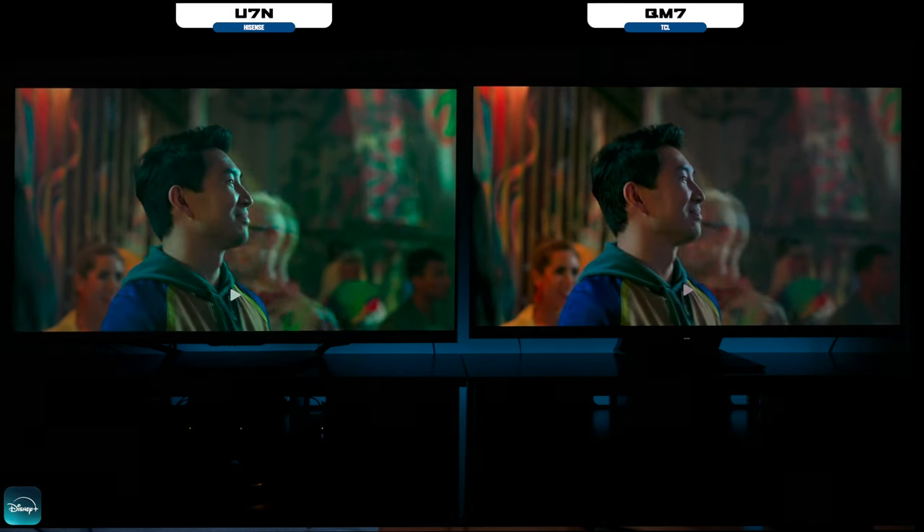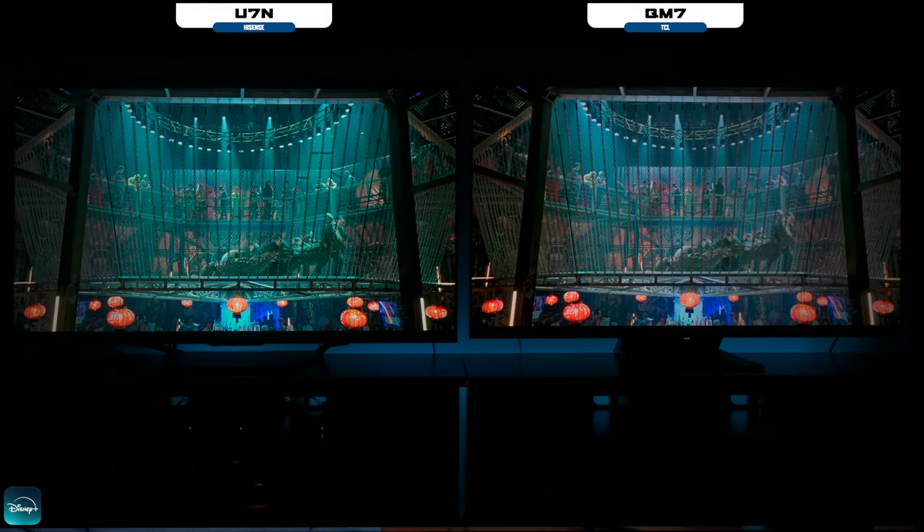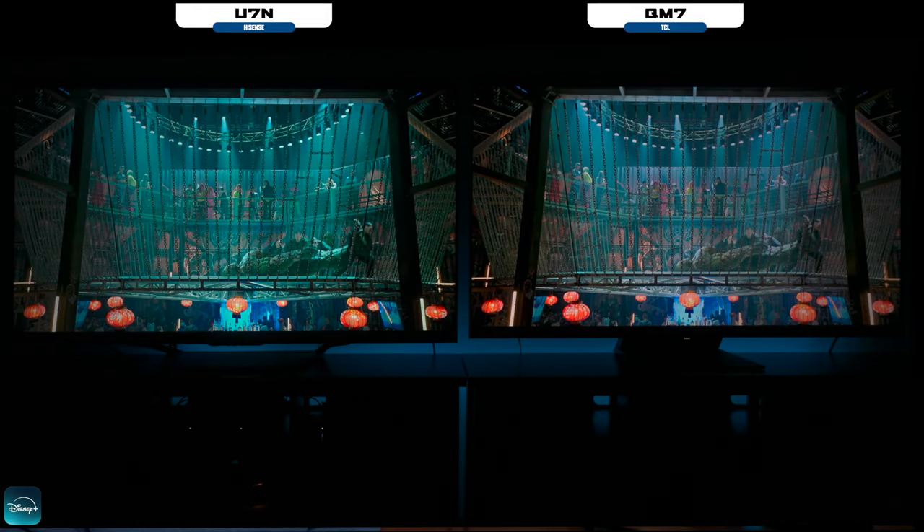I'm Tech Steve. Let's get into it. Before I start showing you these picture differences, just keep in mind that the Hisense will be in theater night mode and the TCL is in movie mode.